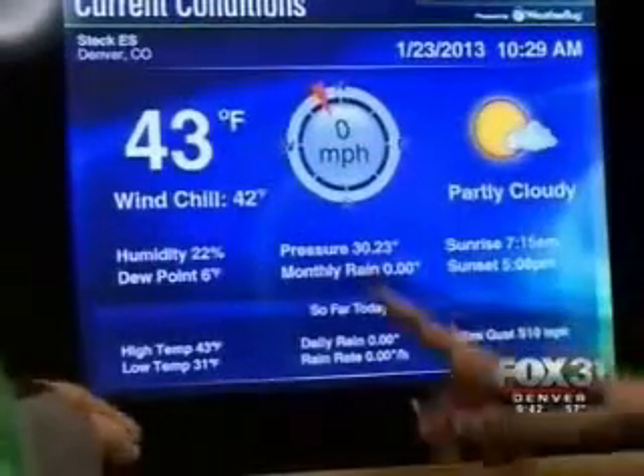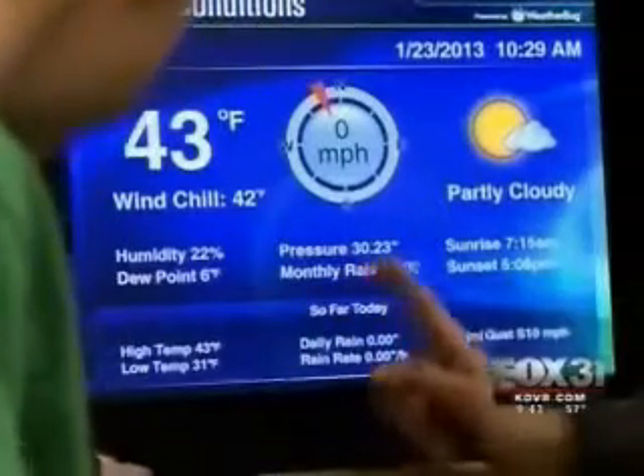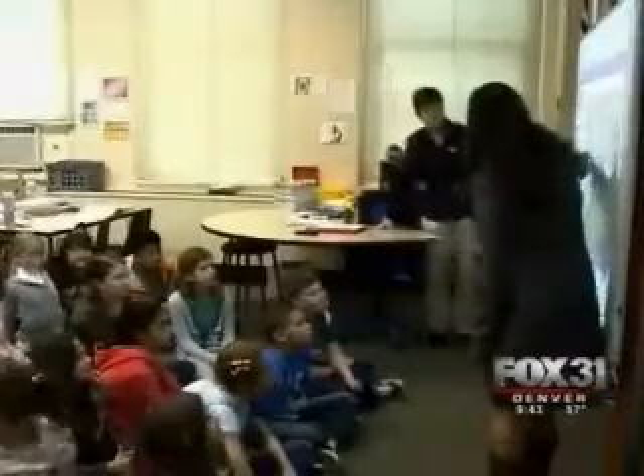Students observe changes in wind and precipitation data on screen. Jershom hopes that even this simple, real-life application sparks an active interest in meteorology and will lead to careers in science.